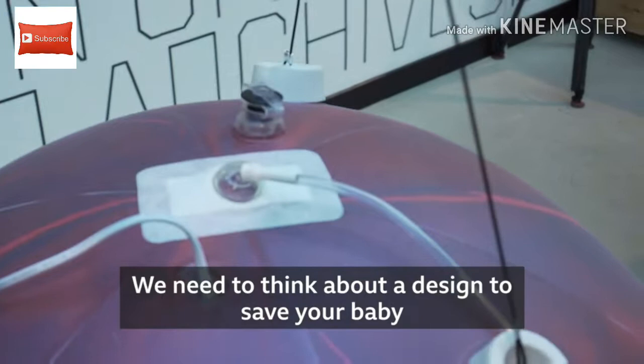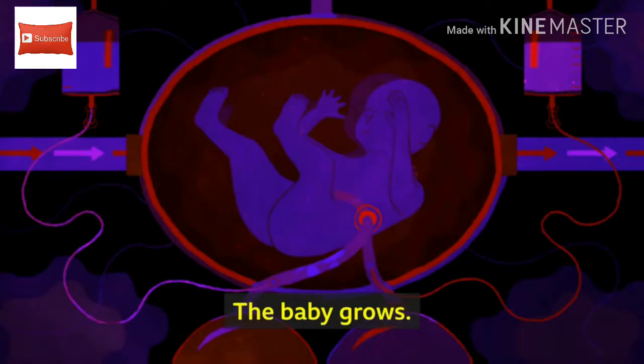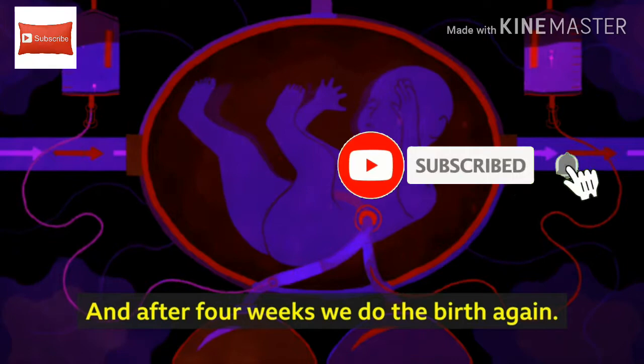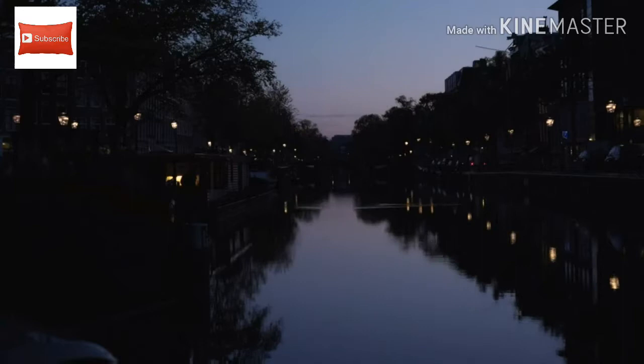Imagine putting your baby in a plastic bag. We need to think about a design to save your baby, or to have your baby totally outside of the female uterus. The baby grows and after four weeks we do the birth again. It's a very thin line between a dream come true and a horrific science fiction film.